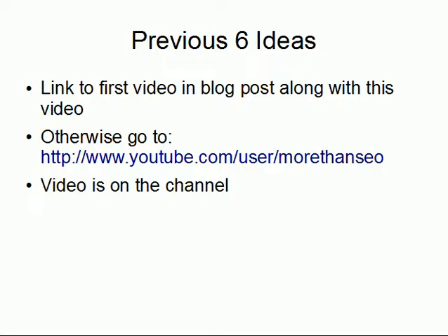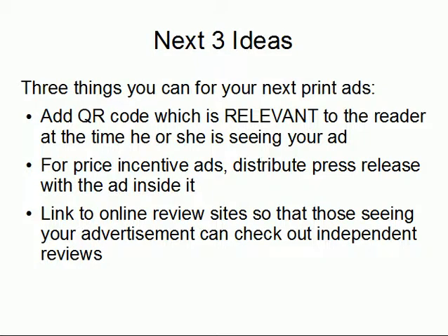The previous six ideas are in the YouTube channel, on the blog at MoreThanSEO.com, or on YouTube.com/users/MoreThanSEO. The three ideas you can add in addition to the six are: number one, you can add a QR code relevant to the reader at the time of year she is seeing your ad; number two, for price incentive or coupon-based ads, you can distribute a press release with the ad or a component of it inside; and number three, you can link to online review sites so those seeing your advertisement for the first time can check out independent reviews right then and there.